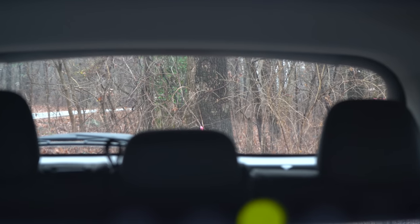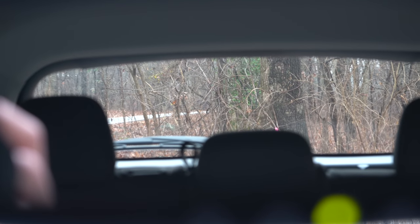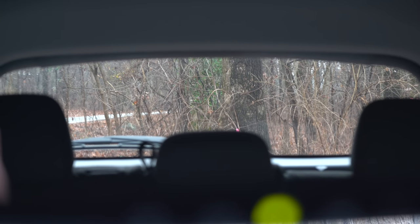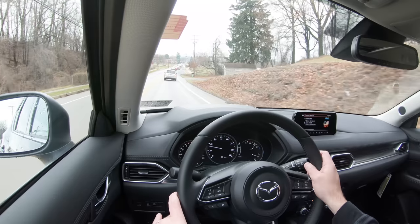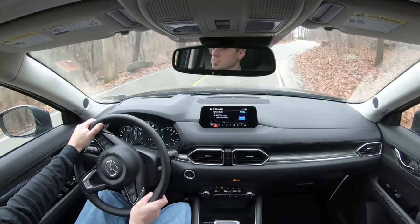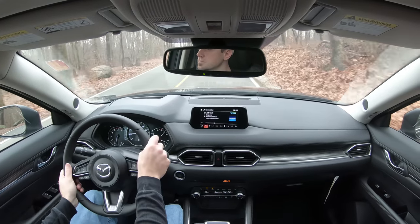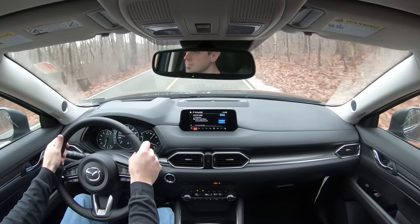Touching on visibility, I can see perfectly fine out the back. The headrests are on the larger side — it would have been nice if they could tuck down into the rear seats to add a little more visibility when the second row isn't in use. Rain-sensing windshield wipers come standard across all trim levels, and there is also a windshield wiper de-icer coming standard on the Grand Touring Reserve and Signature trims.